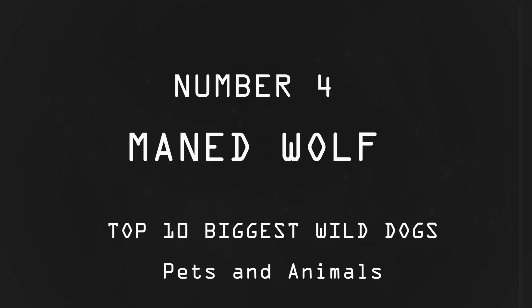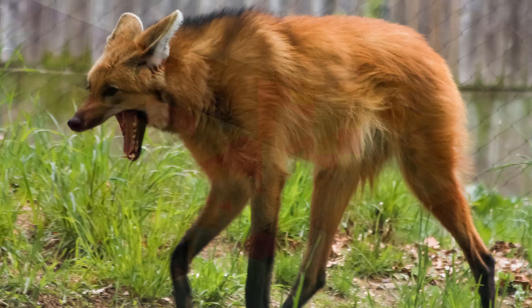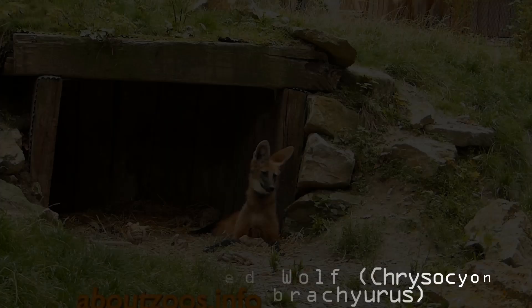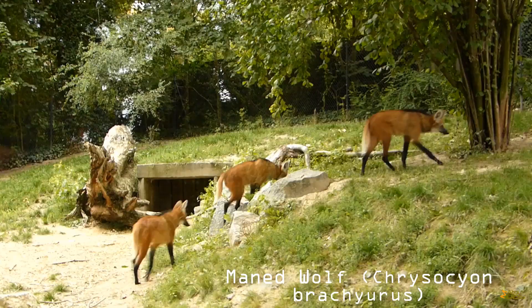Number 4: Maned Wolf. Geographic range: The maned wolf is distributed from the mouth of the Parnaíba River in northeastern Brazil west to the Pampas del Heath in Peru, and south through the Chaco of Paraguay to Rio Grande do Sul, Brazil. Its former range included parts of Uruguay and Argentina. Chrysocyon brachyurus is found in grassland, savannah, dry shrub forests, swampy areas, forest edge habitat, and river areas.